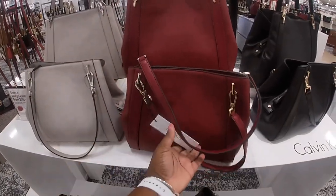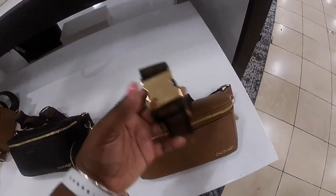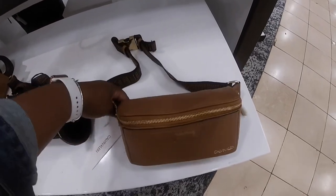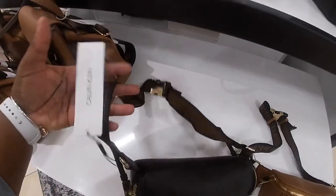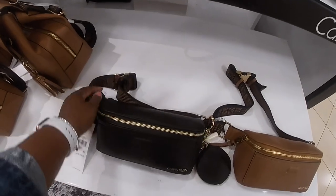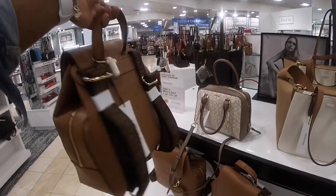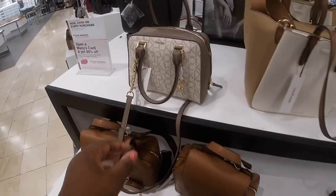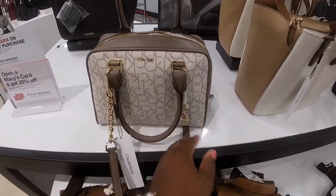This one is $158. $118. $118 fanny pack — they have it in brown and black. So it's Calvin Klein on the strap. It's like a magnet. Oh, and a pretty book bag — $168. Red tag for $118. I like this.